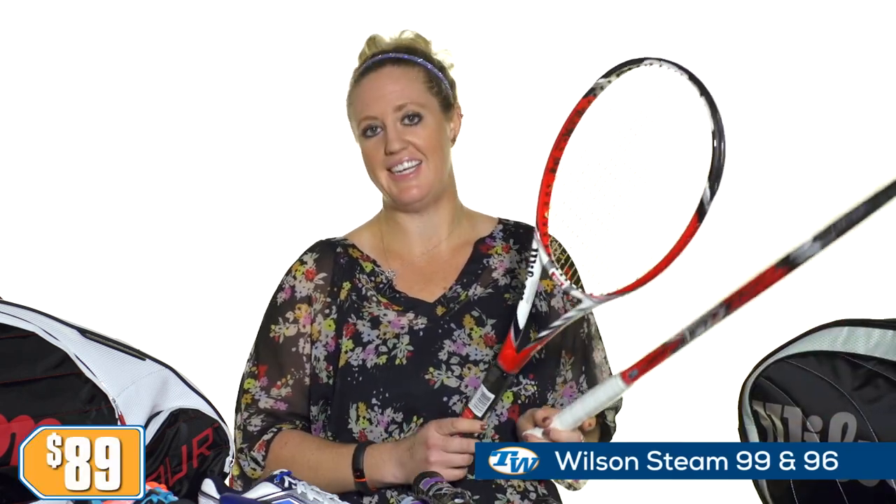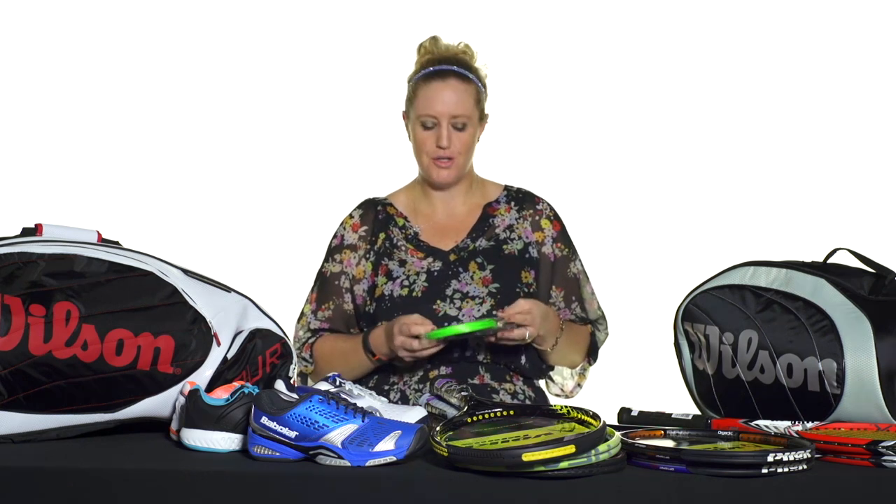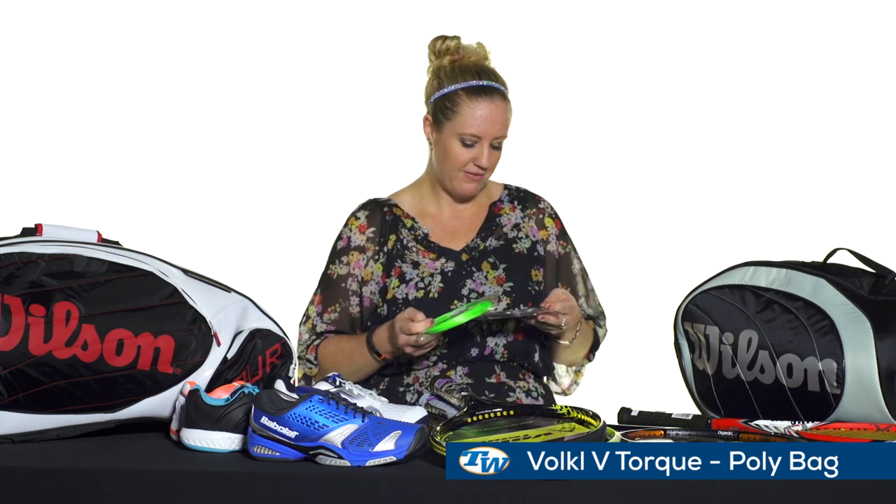From Wilson, this is a great deal on the Steam 99 and the Steam 96, priced only at $89 right now. Then for those players that are string gurus, we've got some great deals from Volkl with the poly bags — we have the Volkl V-Torque in the poly bag.